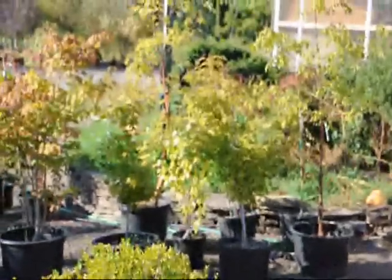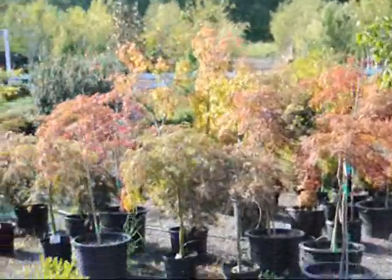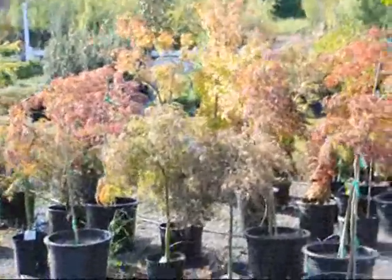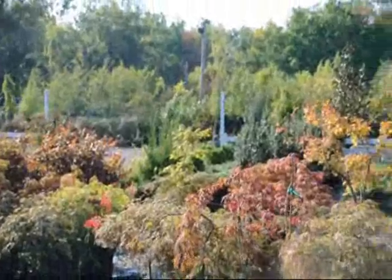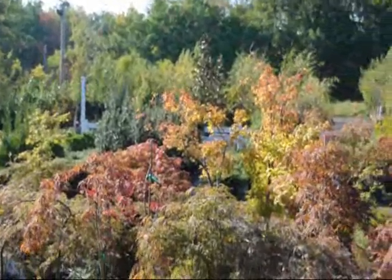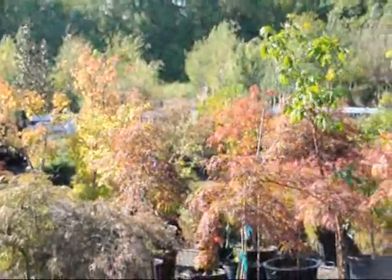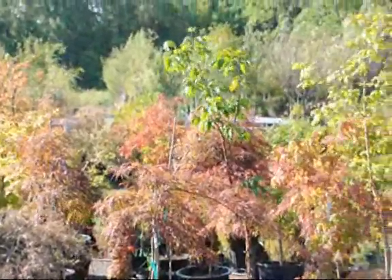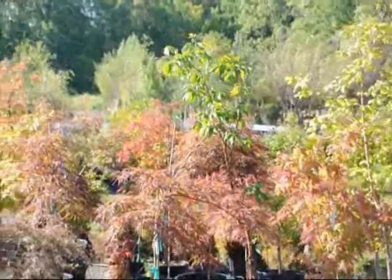We are on Route 313 in Fountainville, PA, and this is our nursery area. Out here you can find all kinds of bugs if you come. We also encourage people to drop off snakes, because the snakes eat a lot of rats and mice. So if you have a snake like a garter snake or a black snake, bring it on in — we'd be glad to take it from you.